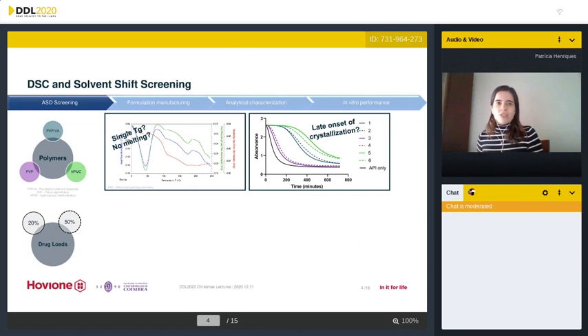Having in mind the generation of amorphous solid dispersions, we started by polymer and drug load screening. We performed DSC of oven dried solutions of drug and excipients and looked for the thermal events; formulations with a single glass transition temperature were preferred. Then we performed solvent shifts to assess the onset of crystallization during dissolution. The drug was dissolved in DMF at a high concentration and then diluted with simulated nasal fluid containing different polymers at different concentrations. Absorbance decrease corresponding to crystallization of the drug was monitored through UV absorbance in a microplate reader at the specific drug wavelength.